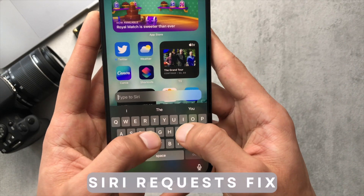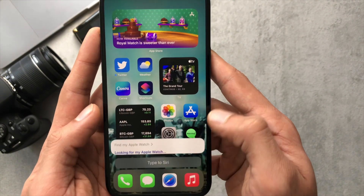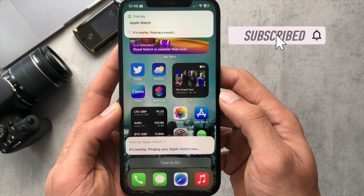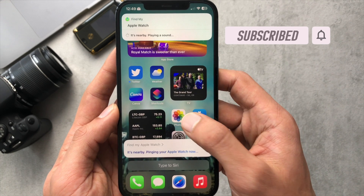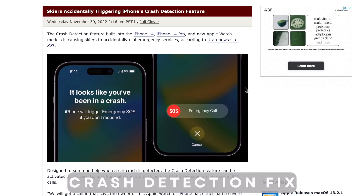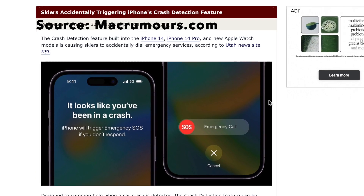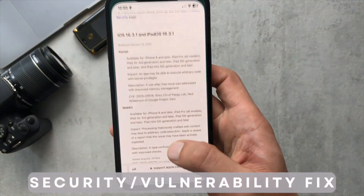Another fix was the Siri request fix, which wasn't working when you were trying to use it to find any of your devices. I'm just testing out finding my Apple Watch here and it worked absolutely fine. There was also the crash detection fix for iPhone 14 models — this was being triggered by skiers and people on roller coasters, so that's been optimised.